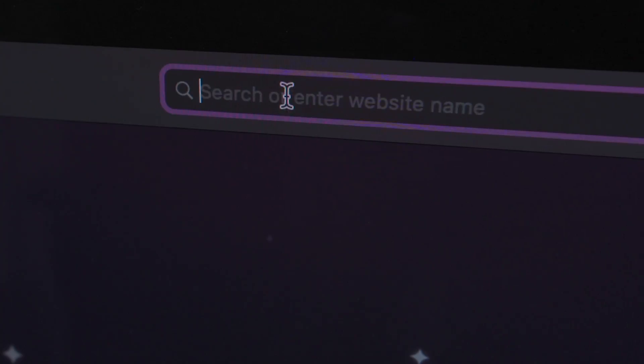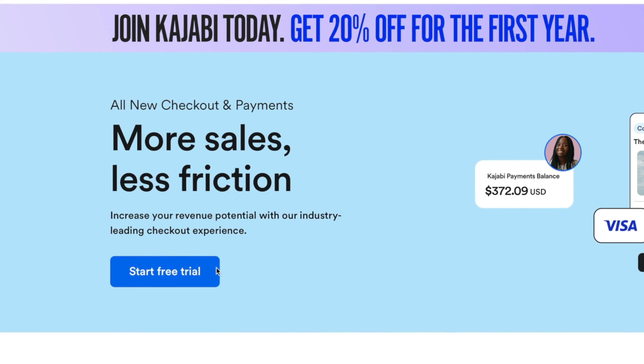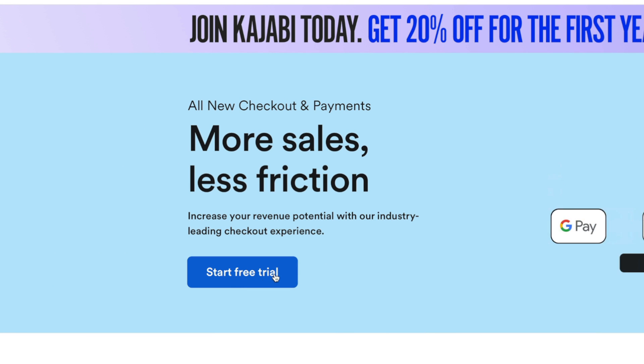Kajabi recently released a feature that I'm super pumped to share with you in this video, and that is Kajabi Payments. Kajabi Payments allows you to accept Apple Pay, Google Pay, or credit cards without having to have a Stripe or a PayPal account. Kajabi will handle the transactions for you in the software.